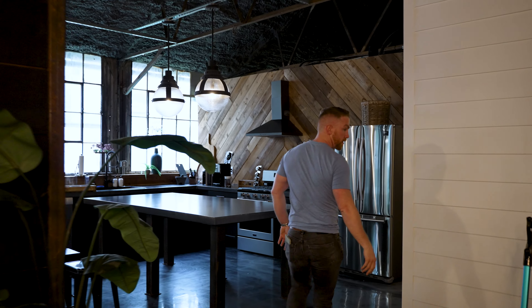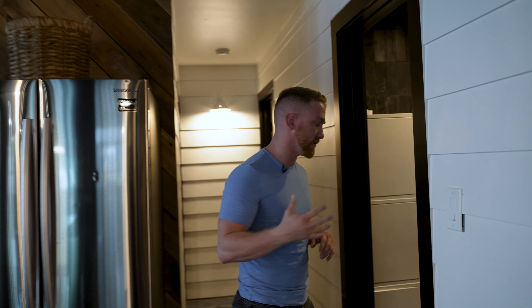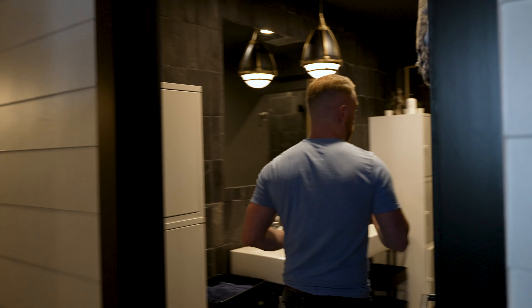Going down the hallway here, this thing was honestly meant for Airbnb. So this is the bathroom here — it's really the only bathroom. Technically, there's one other — it's the master bathroom.